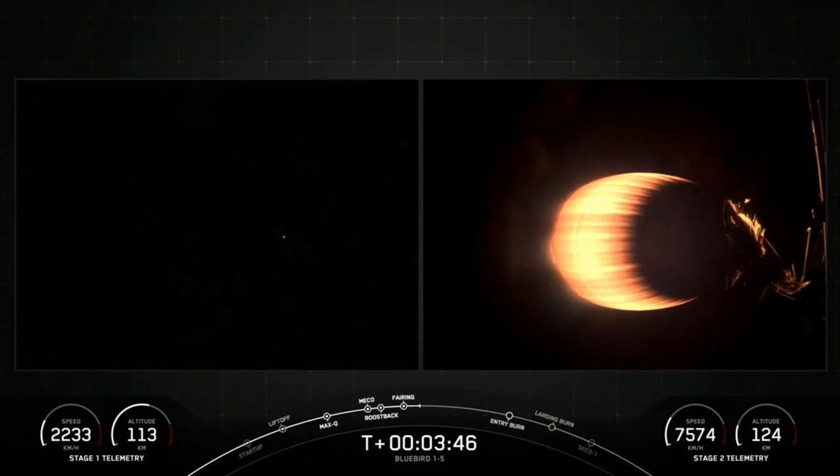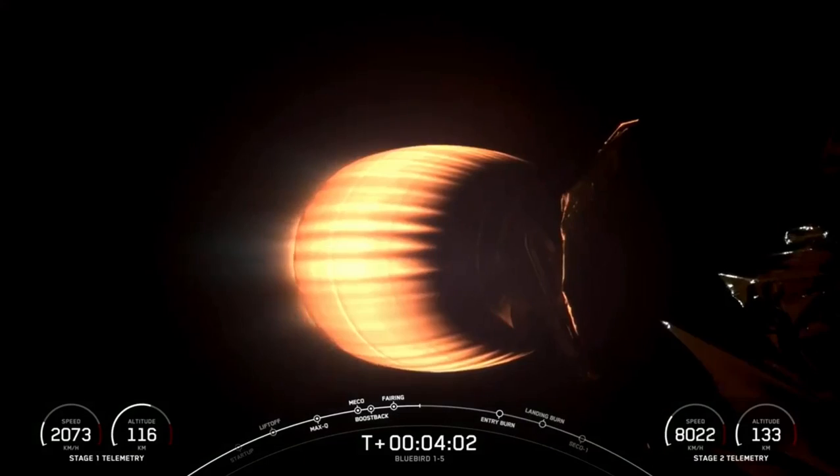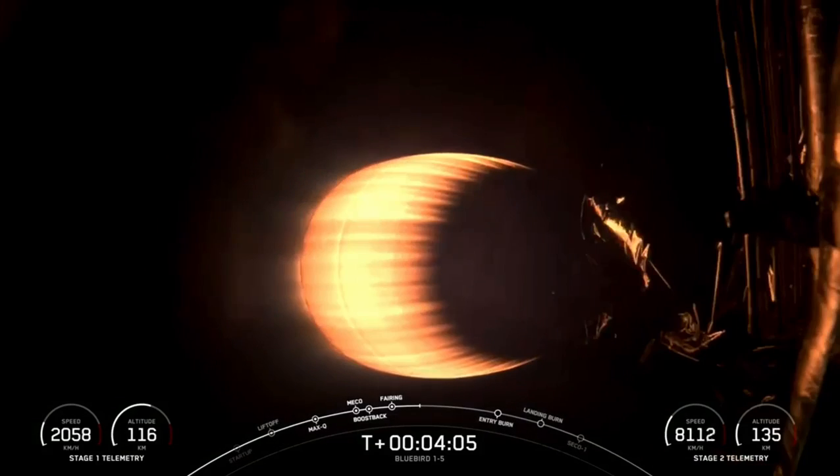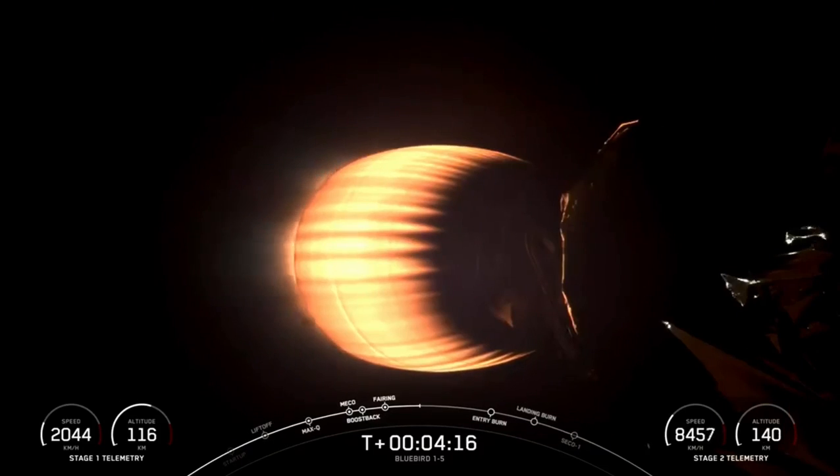We're now about T plus three minutes and 48 seconds into today's mission. Our next major mission milestone will be the first stage entry burn, which will take place just past the T plus six minute mark. To start the entry burn, we will relight three of the M1D engines, which is really similar to pumping the brakes to slow down the vehicle as it passes back into the Earth's atmosphere. The entry burn helps reduce the heat generated from friction and reduces aerodynamic forces acting on Falcon, which helps maintain controlled flight and prepare for the landing burn.